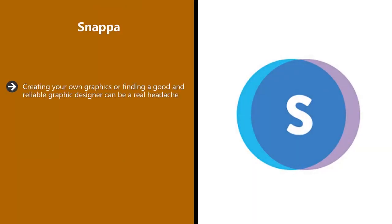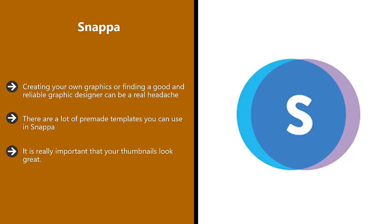Snappa. Creating your own graphics or finding a good and reliable graphic designer can be a real headache. You know that you need high quality graphics to grow your YouTube channel — so just use Snappa. There are a lot of pre-made templates you can use in Snappa. You can use it easily to create your initial channel art and then for really attractive video thumbnails as you upload your videos. It is really important that your thumbnails look great — this can literally mean the difference between somebody watching your video and someone else's.